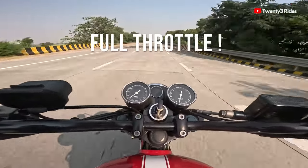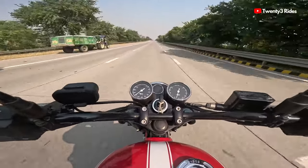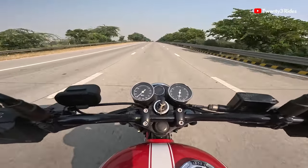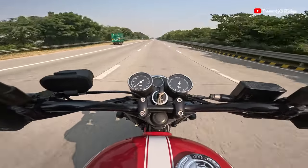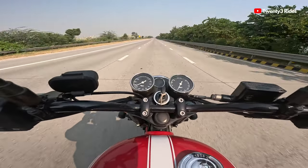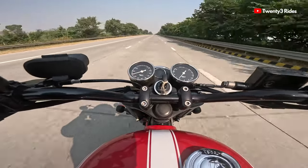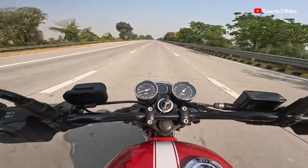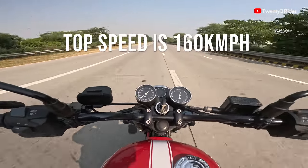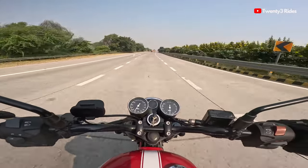Going full throttle again. Almost 160 kmph now. Speedo indicated — that's the max I could push it, with the challenging wind blast situation on this expressway right now.